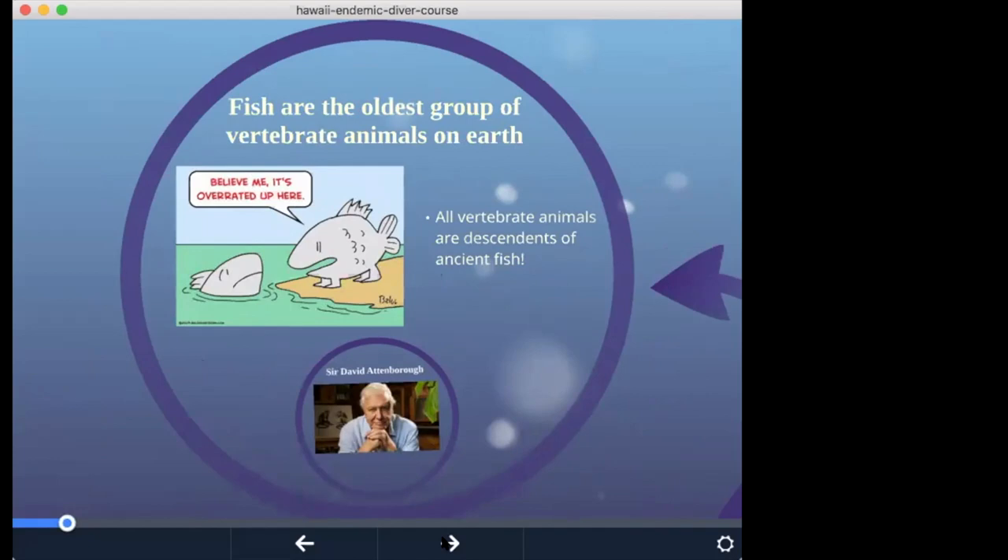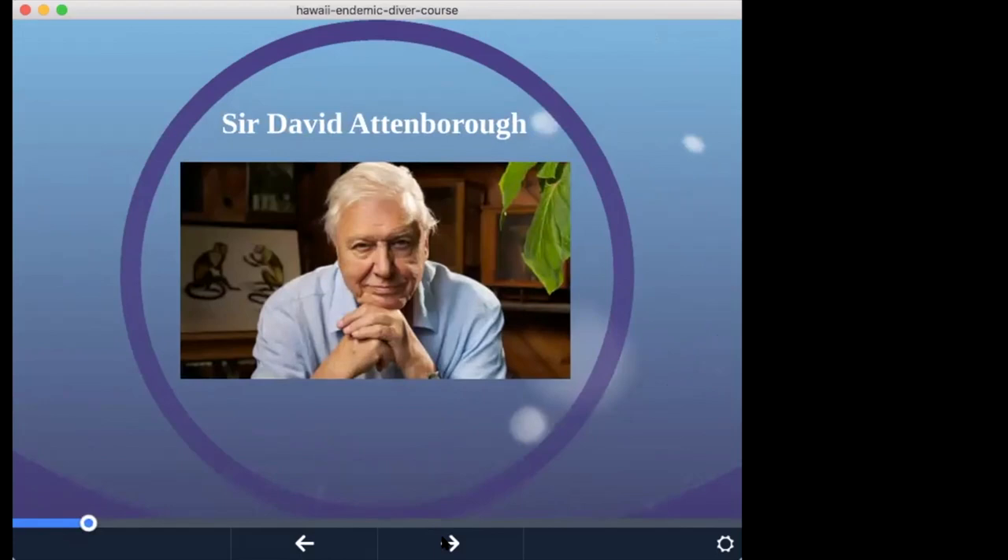A fact that continually astonishes me: fish are the oldest group of vertebrate animals on Earth, and all vertebrate animals are descendants of ancient fish. It's kind of cool for us as scuba divers — being underwater is like peering back into the evolution of life. I typically play a video from Sir David Attenborough's documentary called Rise of Animals: Triumph of the Vertebrates — it's an excellent documentary.